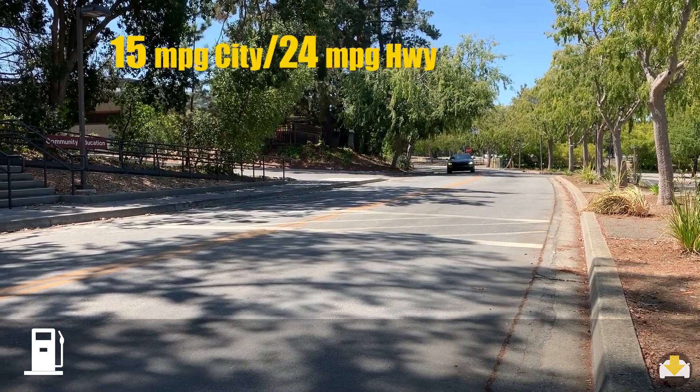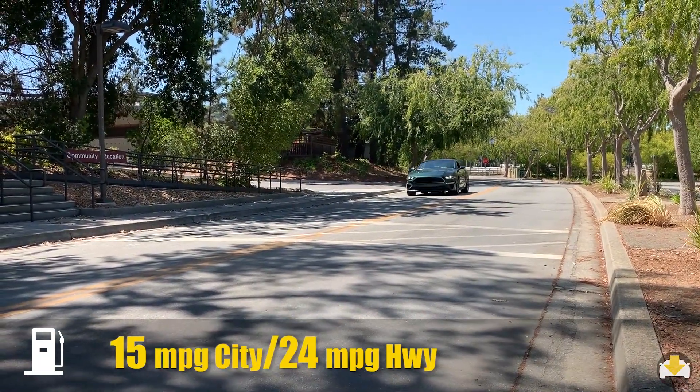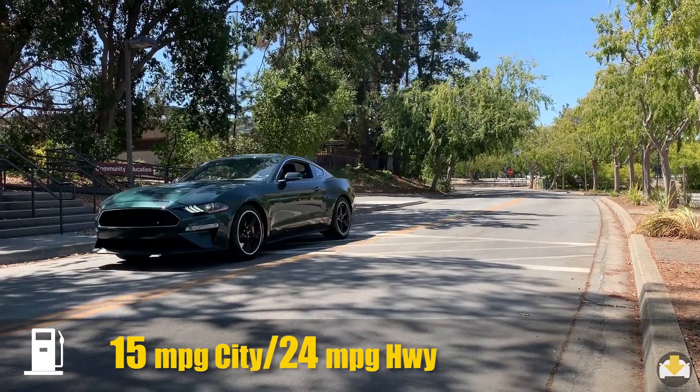EPA mileage is rated at 15 city and 24 highway. But what does the owner actually get? He's averaging just under 21 miles per gallon over 8,000 miles — pretty respectable for a 480-horsepower V8 that weighs 3,800 pounds and gets driven hard.